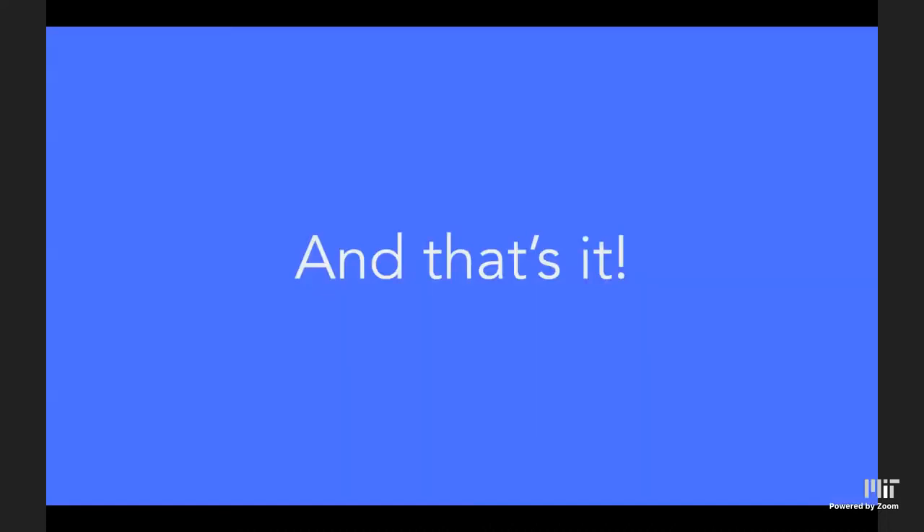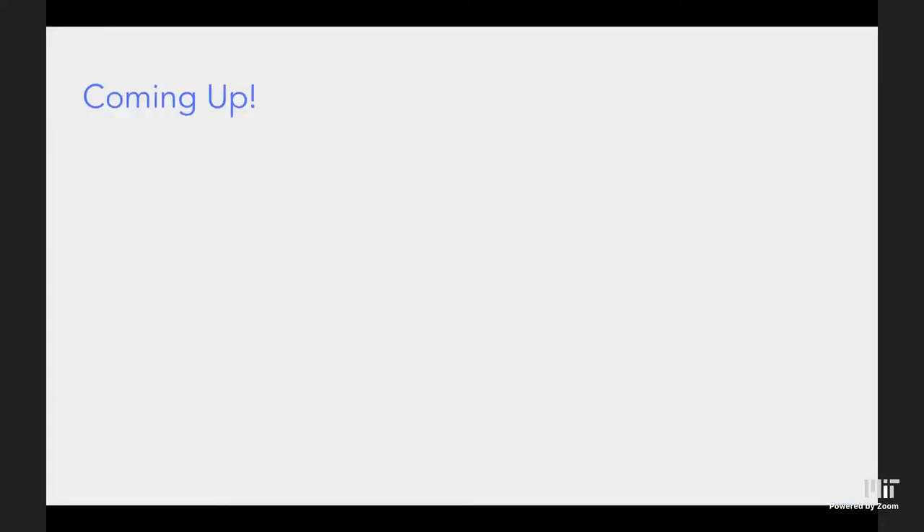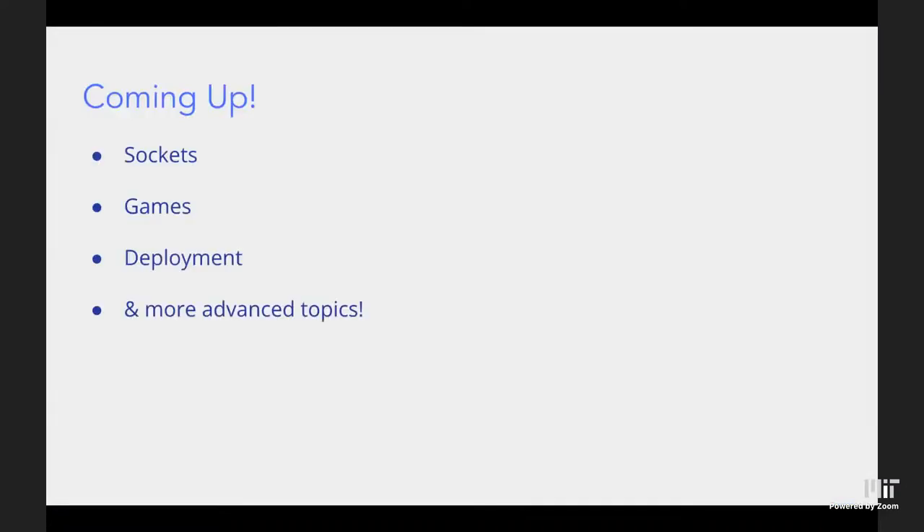That's pretty much all the content from last week summarized in about 35 minutes. Coming up: sockets for live interaction like games and live messaging; a workshop on Thursday specifically for games and displaying things on the front end with HTML canvas; deployment to put your website live on the web instead of just localhost. There are also more advanced topics this week — should be pretty interesting, stay tuned!